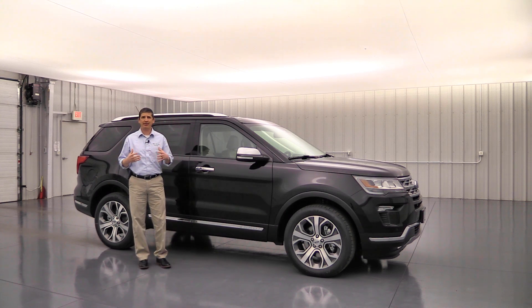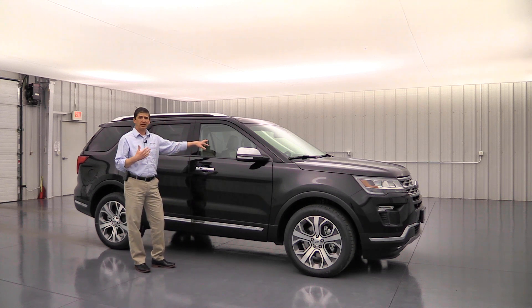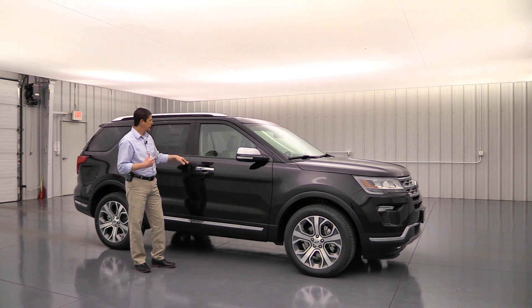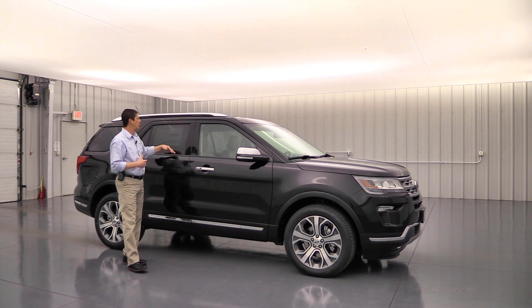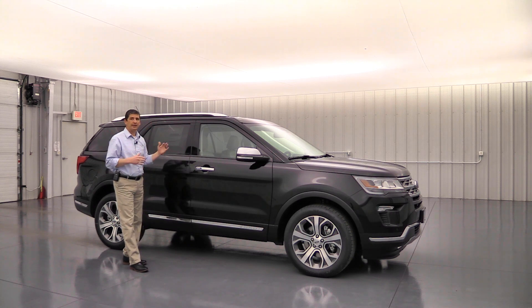First we're going to talk about safety. You'll have a dual-stage front airbag — a different size airbag deploys depending on how close you are to the steering wheel. You're also going to get side impact airbags for the driver and front passenger, a passenger-side knee airbag that deploys from the glove box, and a side canopy airbag that deploys down from the roof with rollover sensors.